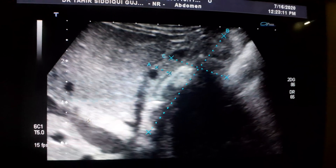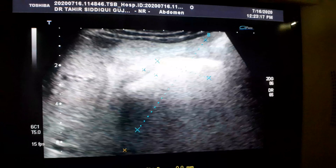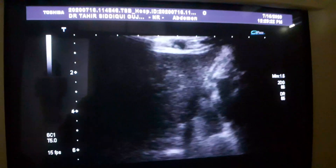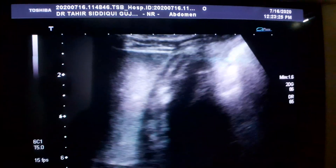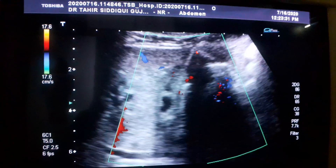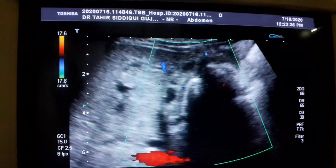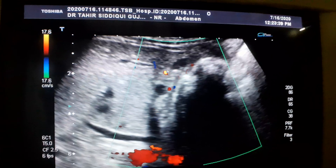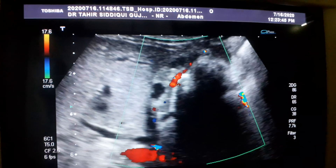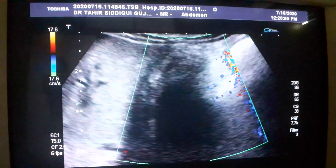This is the common bile duct. This gallbladder is, in fact, a GB mass with calculi, with thick sludge. You can see the calcification and the blood flow within the wall of the gallbladder.